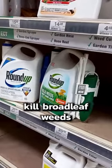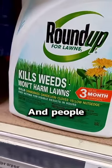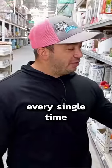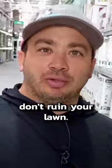This one here will only kill broadleaf weeds and will not kill any grass. People don't know the difference and they buy the wrong one. So just make sure you double-check every single time which product you're getting, and don't ruin your lawn.